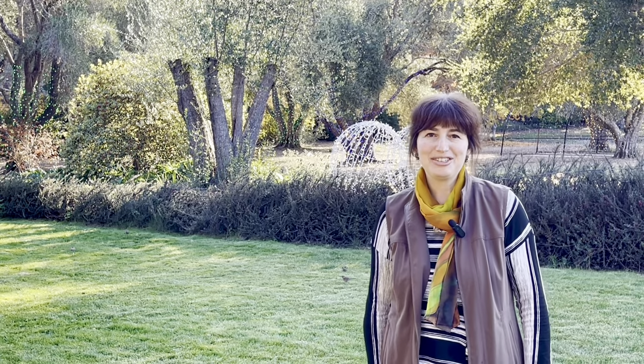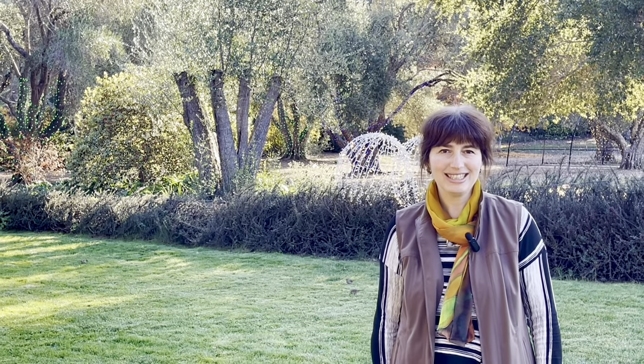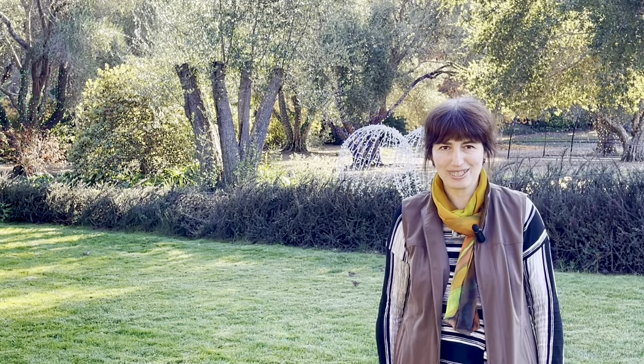Hi everyone, this is Katya. Today is a really nice, warm, sunny, late November day, and John and I are in Filoli. Filoli is an estate and garden located about 15-20 miles to the south of Pacifica on the peninsula.